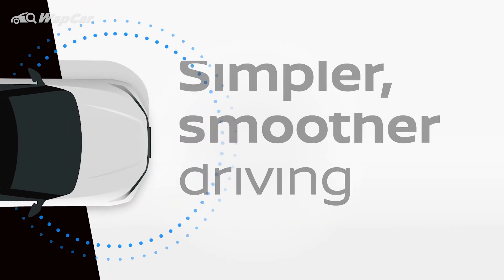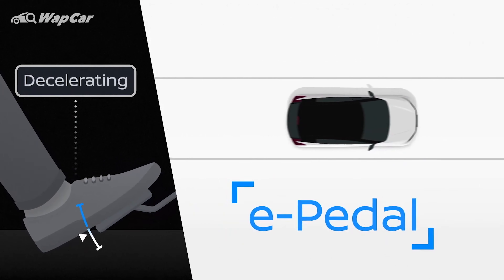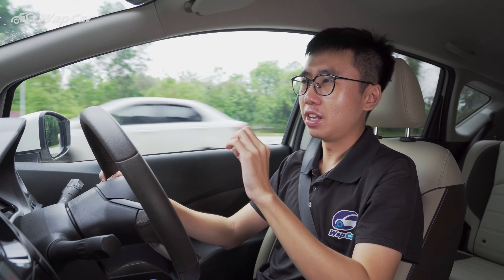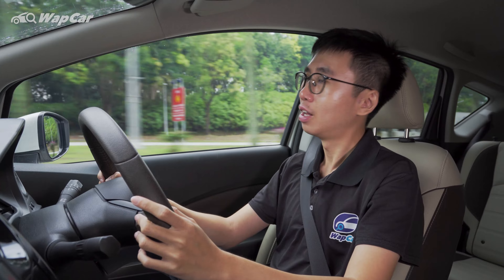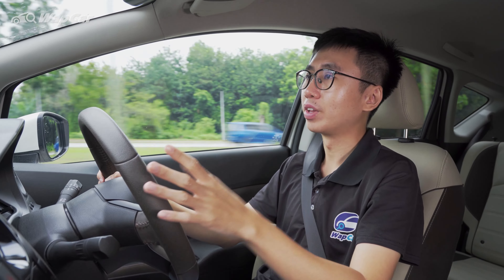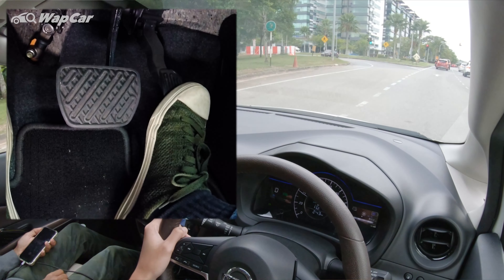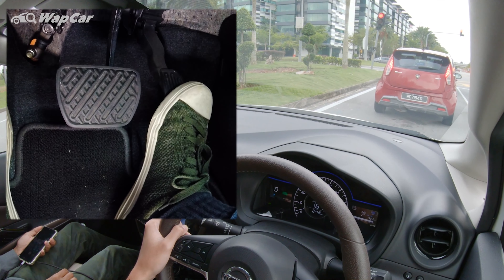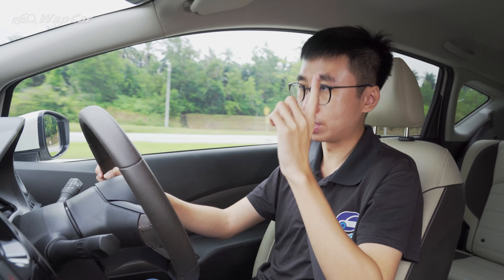In all Nissan EV and e-Power models, there's an e-Pedal function which enables one-pedal driving — and it literally means what it sounds like. It may sound counterintuitive at first, but in real-world practice it's actually very natural; it only takes about five minutes to get accustomed to e-Pedal driving. How it works is you accelerate normally, and the moment you lift your foot off the accelerator pedal, the car slows down dramatically via regenerative braking, continuing until it comes to a crawl, where the physical brakes then bring the car to a complete stop. So you literally accelerate and brake with just one pedal.